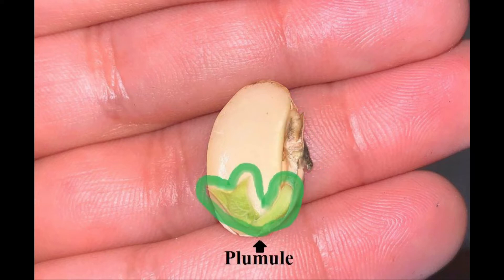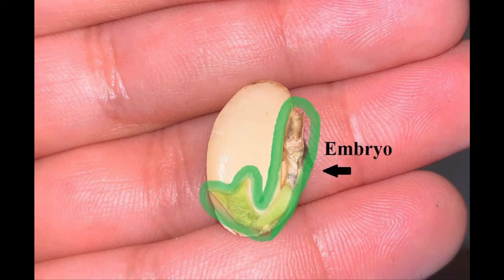The plumule is the leaf part of the embryo. It bears the first true leaves of the developing plant. The embryo includes the radicle and plumule of the seed.